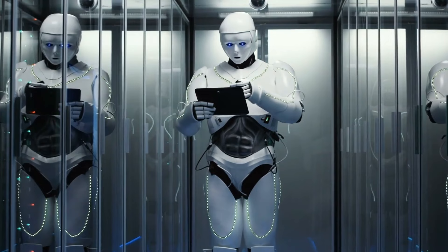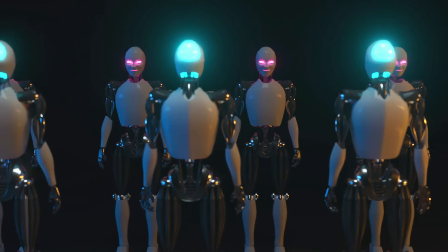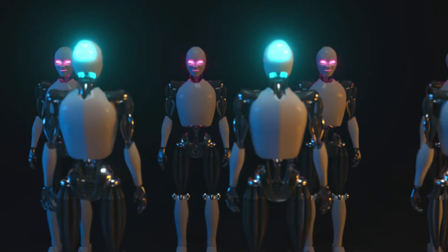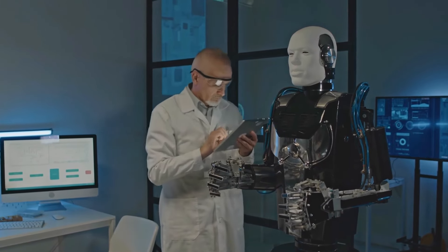Considérations éthiques. L'essor de la robotique soulève également des considérations éthiques. Alors que les robots deviennent plus autonomes, des questions de responsabilité, de vie privée et de traitement éthique des robots se posent. La société doit naviguer ces défis tout en embrassant les avantages de la technologie avancée.